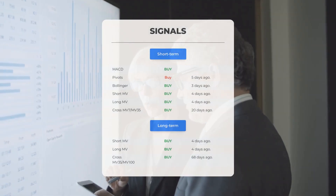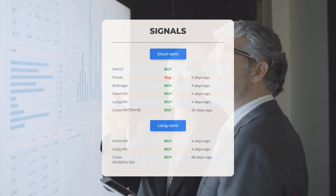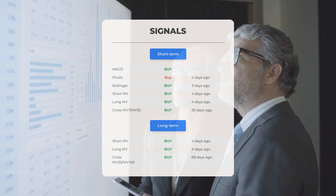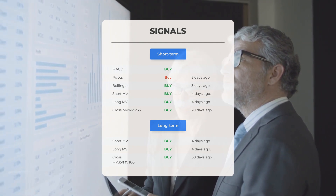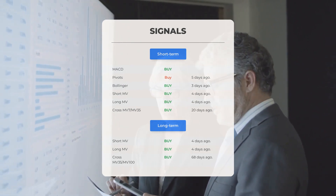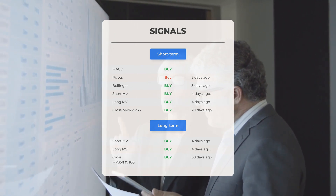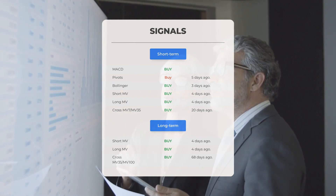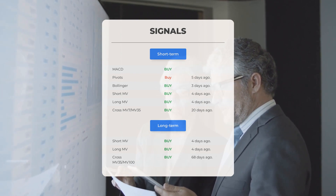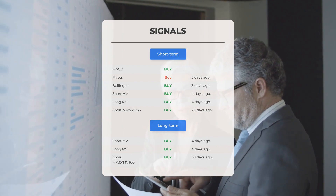Other notable signals include: MACD showing a buy signal, pivots indicating a buy signal five days ago, Bollinger signaling a buy three days ago, the short-term moving average suggesting a buy four days ago, and the long-term moving average also showing a buy signal four days ago. The relation between short and long moving averages indicates a buy signal 20 days ago. On the 12-month chart, both the short and long moving averages signal a buy four days ago, with the relation between them suggesting a buy signal 68 days ago.